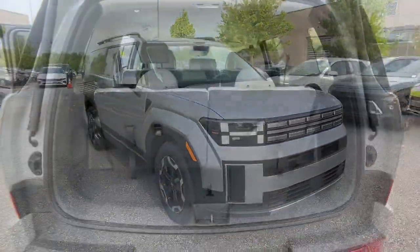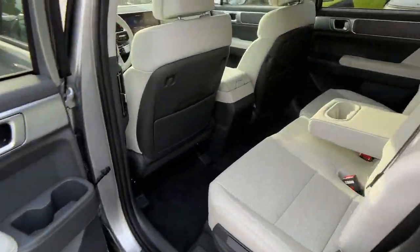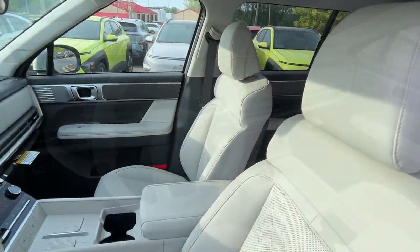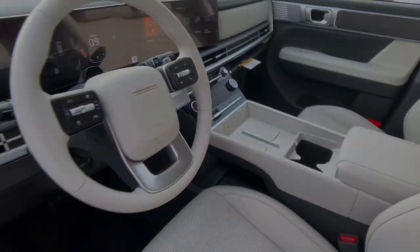These are just some of the great options this vehicle comes with: Apple CarPlay and/or Android Auto, keyless entry, backup camera, satellite radio, power lift gate, heated mirrors, dual zone AC, power driver seat, alarm, and heated front seats.